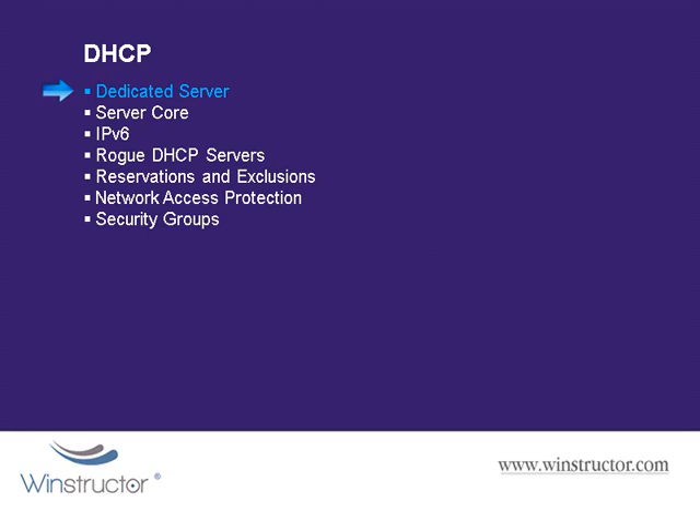However, if available hardware is a concern, then installing additional roles such as WINS is okay, but definitely try to avoid having DNS and Active Directory Domain Services roles installed on the same server as your DHCP services. Windows 2008 also supports running DHCP on a Server Core installation, which is more secure, since only the required services will be running on that server, and therefore the attack surface of the server is reduced.